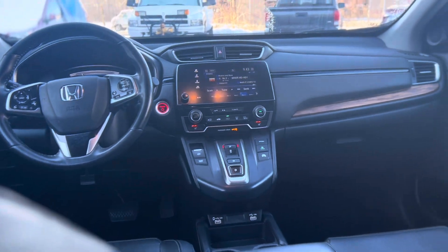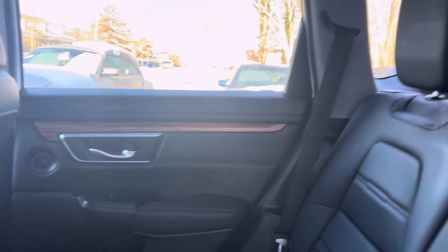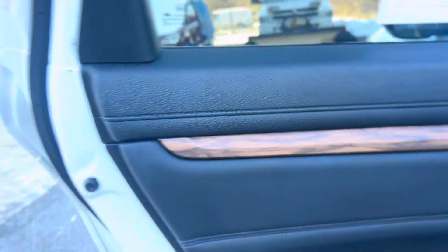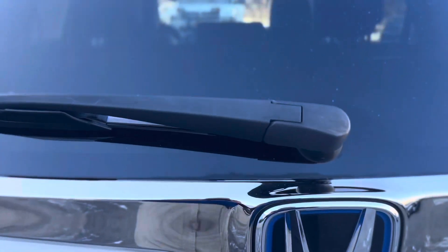The CR-V Hybrid EXL combines a sleek, aerodynamic design with modern aesthetics. Its bold lines and distinctive features make a statement on the road. Enjoy the benefits of a hybrid system that not only reduces emissions, but also provides impressive fuel efficiency.